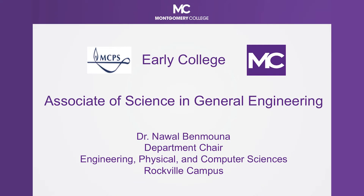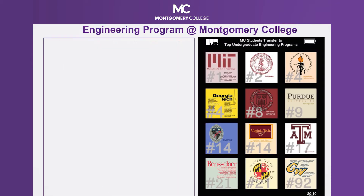Hello, my name is Dr. Nawal Ben-Muna, and it's my pleasure to talk to you today about the Early College Associate of Science in General Engineering. This Early College program is an amazing partnership between MCPS and MC. I would like to share with you some general information about our engineering program at Montgomery College.